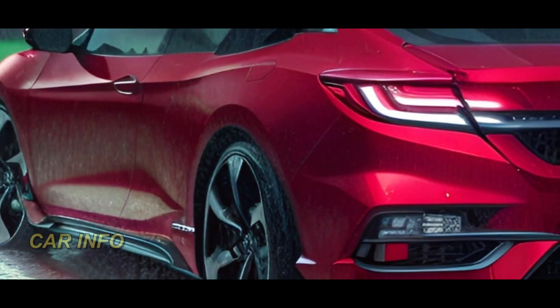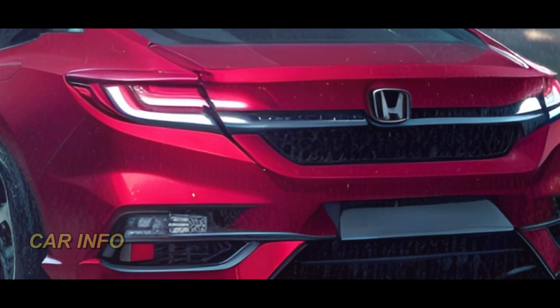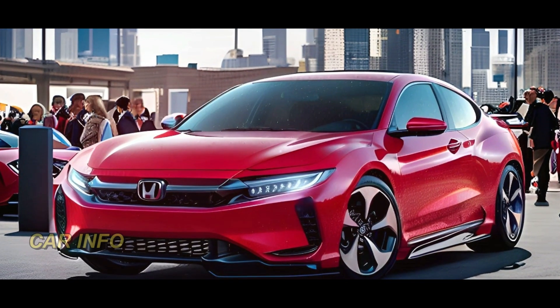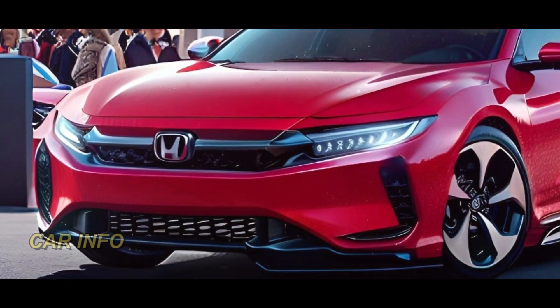In terms of its release date, Honda Motor has been tight-lipped about the exact timing. However, according to some reports, there's a good chance we'll see the 2025 Accord hitting the market in early 2025. Keep in mind that release dates may vary by region and change over time, so be sure to stay updated with the latest news on this channel.